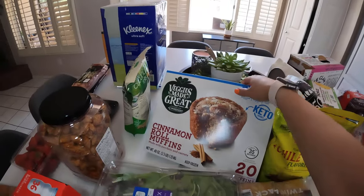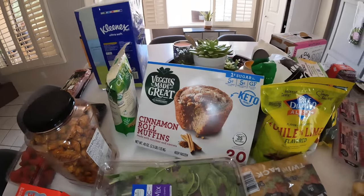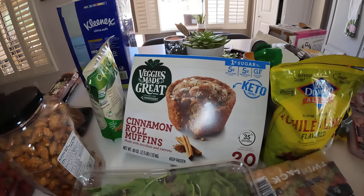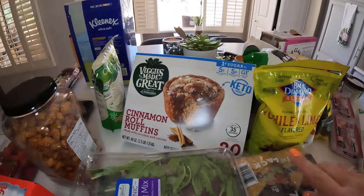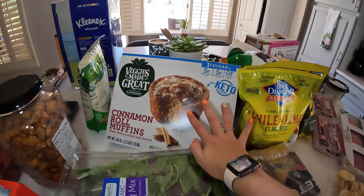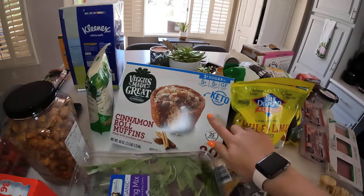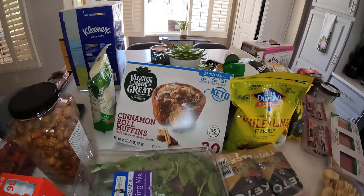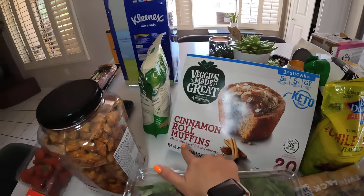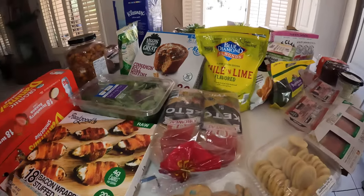We have these Veggie Made muffins. A lot of you are probably familiar with them — they're really good and keto-friendly. This one is a muffin with zucchini and carrots, but it's a cinnamon roll muffin. I think the kids will absolutely love them, and I'll love that they'll be eating zucchini and carrots.